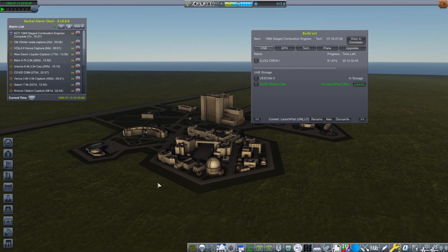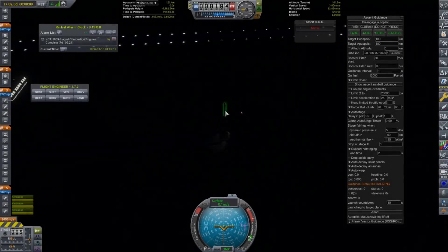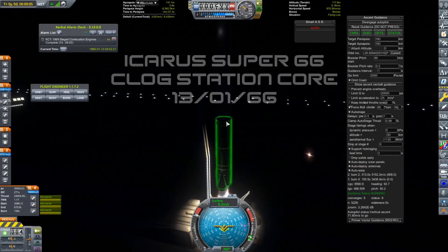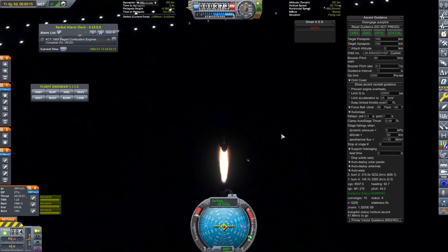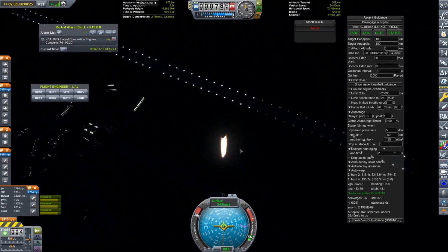Unless you're from the future, then it probably won't be because I will have uploaded a lot more since then. But here we have the first launch of 1966 — the CLOG station core on the 13th of January. The CLOG is imaginatively named: it is the Karnasa Lunar Orbital Gateway, so it is going to be our space station that goes around the moon. And this is actually the first launch of an Icarus Super 66.